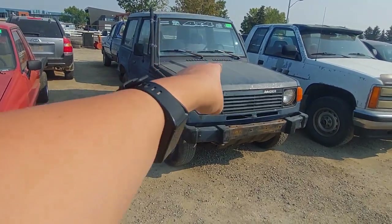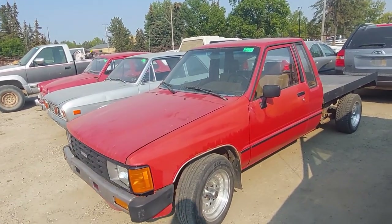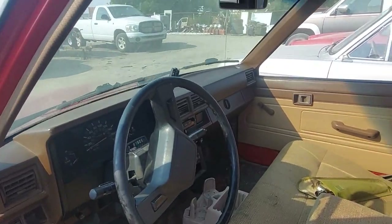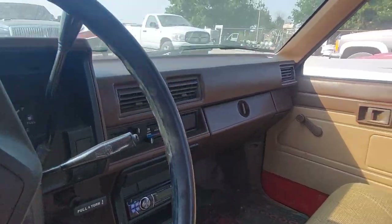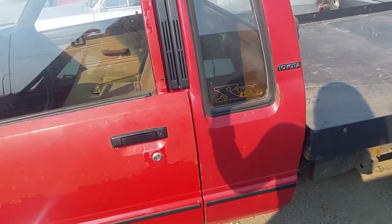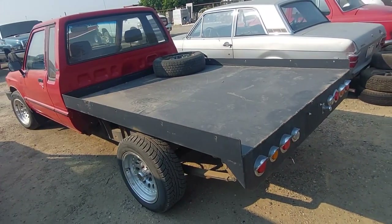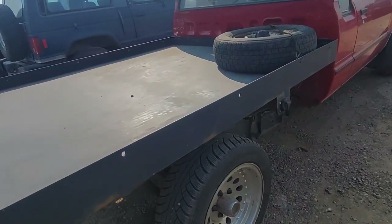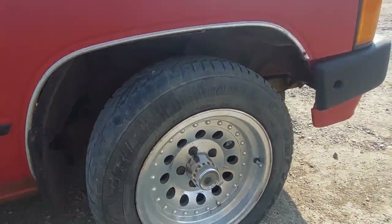Here's a Toyota hard body extra cab. It's got its original jack and stuff, 343,000 kilometers, smells like every old Toyota — manual windows, nothing really to break. It's got a flat deck on the back because these boxes rot out so bad they literally fall apart going down the road. This one's nicely made though, not hokey like a lot of them. I like the wheels on it too — cheap little wheels but they look good on it. A really cool ride.